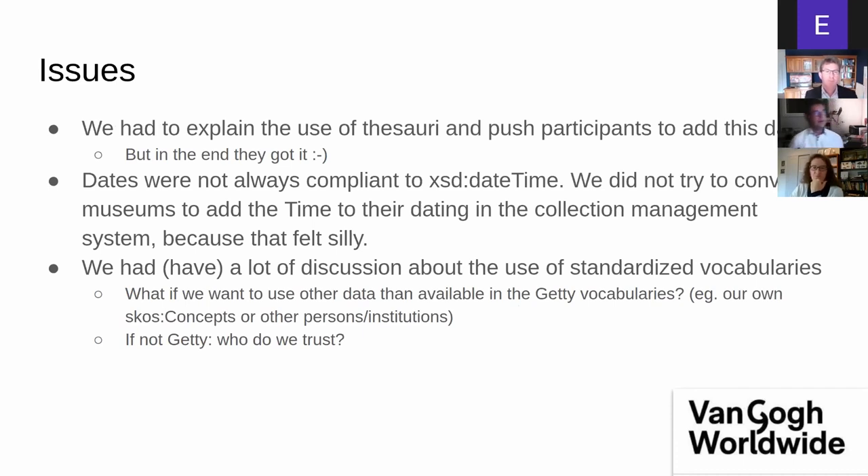We had to explain to our participants how to use thesauri. The actor/artist identifier was already introduced in most systems I encountered during this project. AAT and TGN were less commonly implemented, but in the end participants understood why they had to do this — they were enthusiastic to introduce that, at least for their seven or eight Van Gogh works. Maybe they'll go ahead and do the rest of their collections as well.